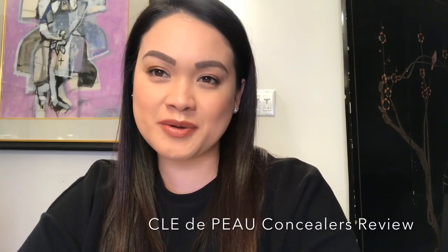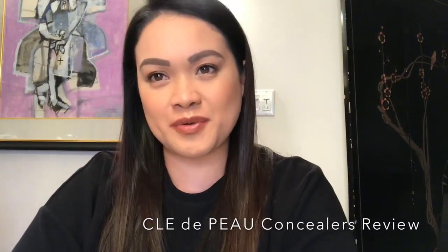Hi everybody, I hope everyone's doing well. This video I will be sharing with you guys my full review on my two holy grail concealers, so if you guys are interested, do stick around.